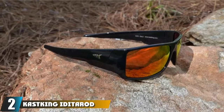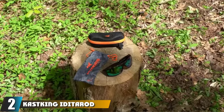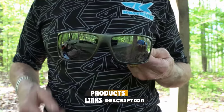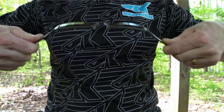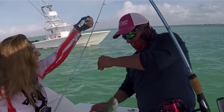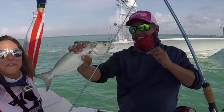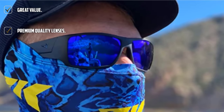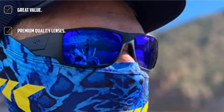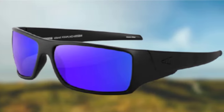Moving on to number 2 with Cast King Iditarod Polarized Sport Sunglasses. If you want to look cool and get all of the benefits you'd expect to find in the best polarized sunglasses for fishing, check these. These sunglasses are available in a wide range of colors and lens options. I really like the purple mirrors. The lenses are actually of premium quality, leading to a reduction in distortion, which can cause headaches and eye fatigue over long periods of use. The mirror finish is highly water-resistant, so no streaks, smudges, or scratches either.